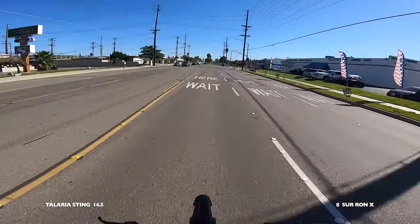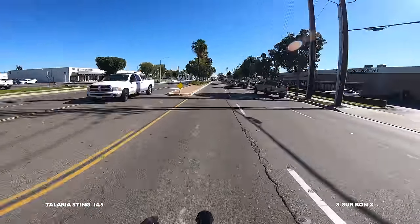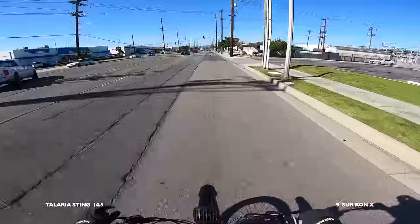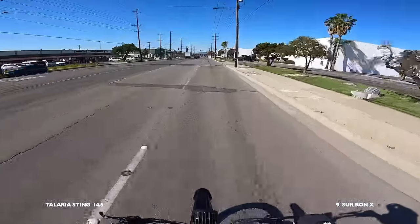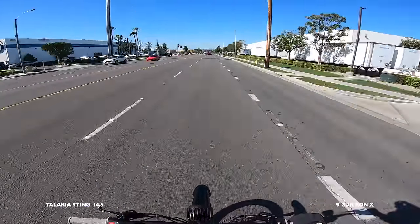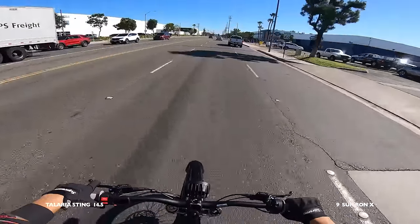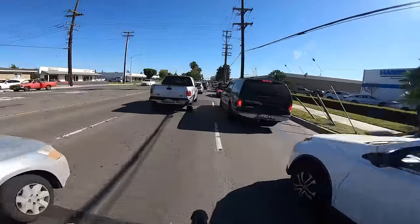Don't let the fact that the Sur-ron has fewer points dissuade you from getting one — I personally prefer the Sur-ron. The Talaria has a lot of improvements, but the aftermarket industry is saturated with Sur-ron parts, so I'm giving one point to the Sur-ron for upgradability. The Sur-ron also feels lighter, has the throttle curve I prefer, and it's more affordable. On paper, point-wise, the Talaria wins — but only if you're willing to pay the extra $400. Until they have 72-volt Talarias, it's Sur-ron for me. If you're local in Anaheim, California, hit up Bike Craze — they carry both bikes. Thanks for watching and stay tuned!